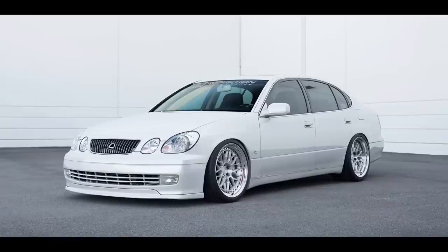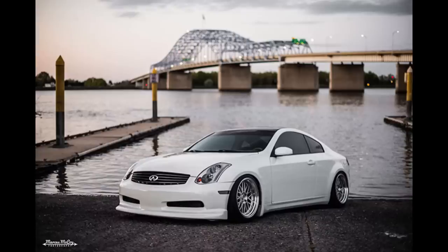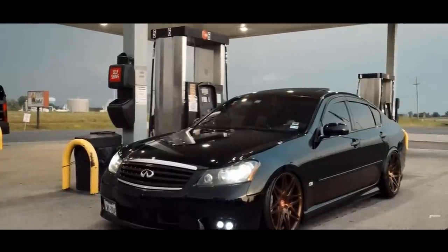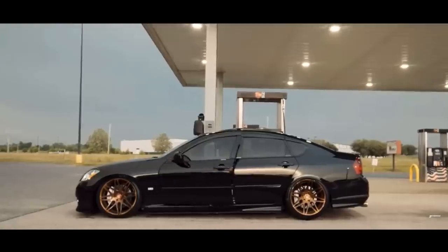Look at the love that the GS300, the LS400, the G35 — all those cars get nowadays. But there are so many more. And today, I am here to talk to you about one of the most slept on luxury cars in the car community today.